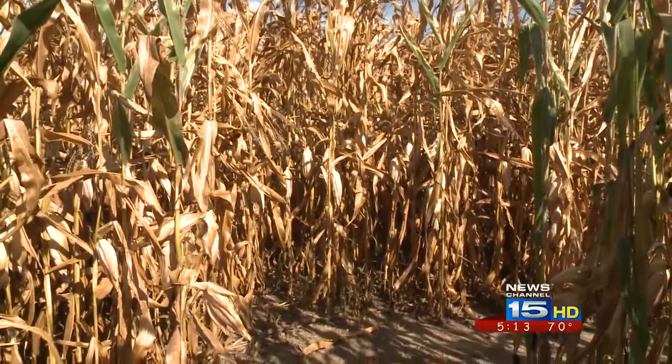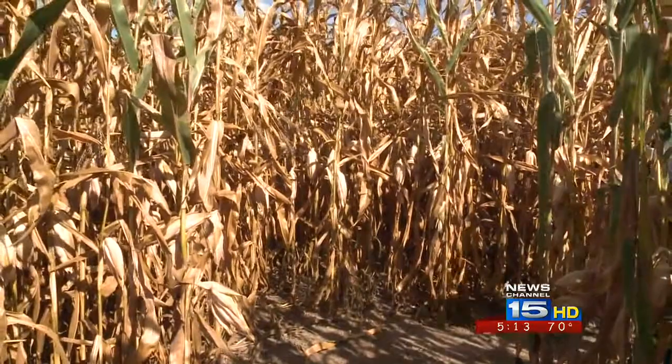So when it comes to corn mazes this year, Waterloo, Indiana is the talk of the country.